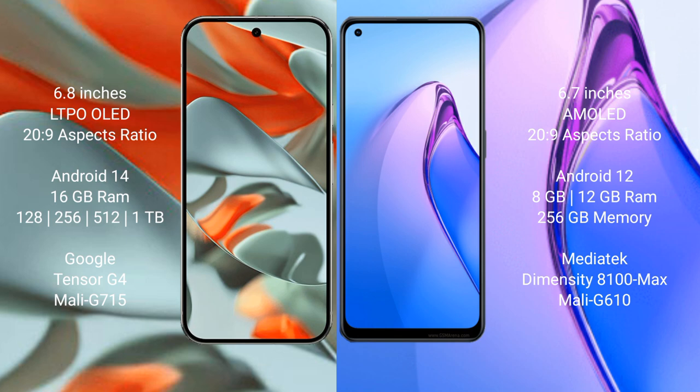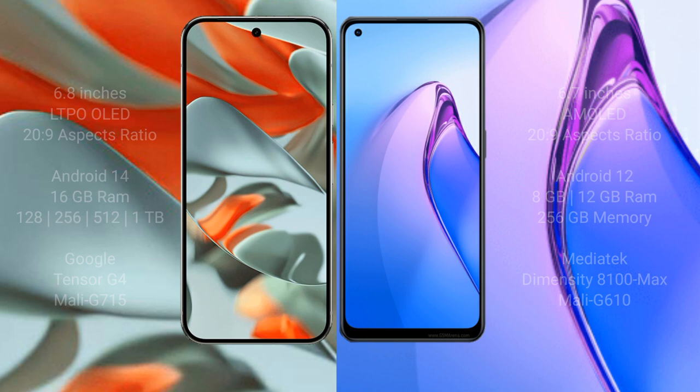The Oppo Reno 8 Pro comes with 8GB or 12GB RAM and 256GB internal storage, powered by the MediaTek Dimensity 8100 Max processor with a Mali-G610 GPU.